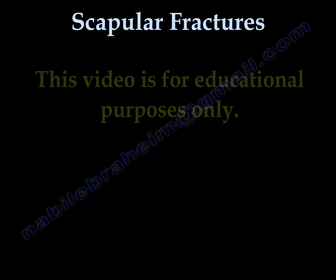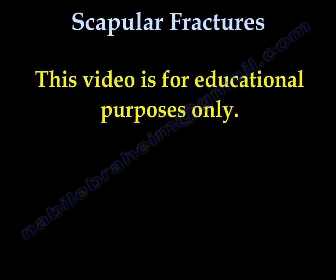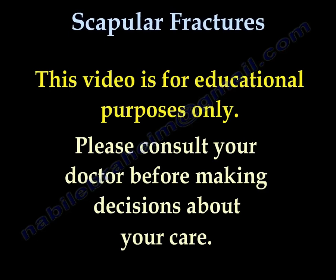This video is for educational purposes only. Please consult your doctor before making any decisions about your medical care.